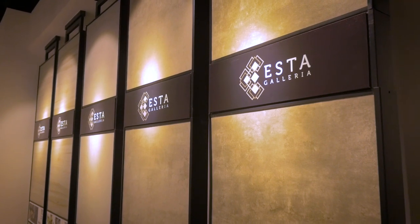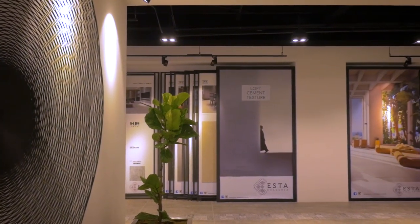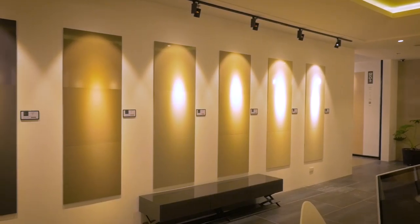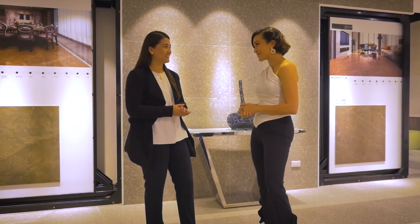You can go for the more classic stone-type tiles — the travertine, the marble — or you can do more of the industrial styles with the concrete. As someone inspired by beautiful spaces, I am certainly happy that Esta Galleria is around in the local design scene. I am sure that many design professionals and homeowners will be inspired here as well. Bianca, thank you for the tour — I appreciate all the information shared today.